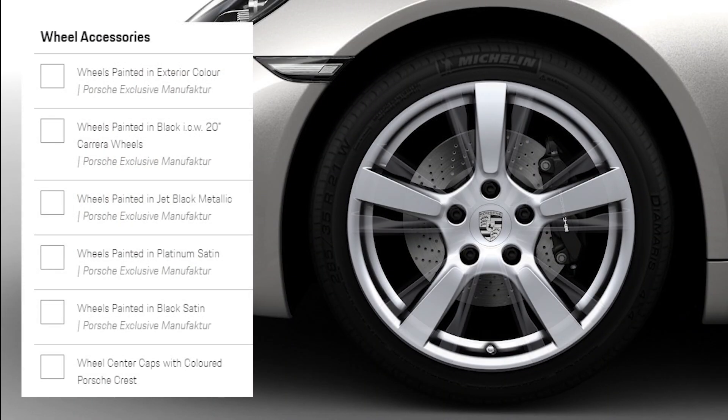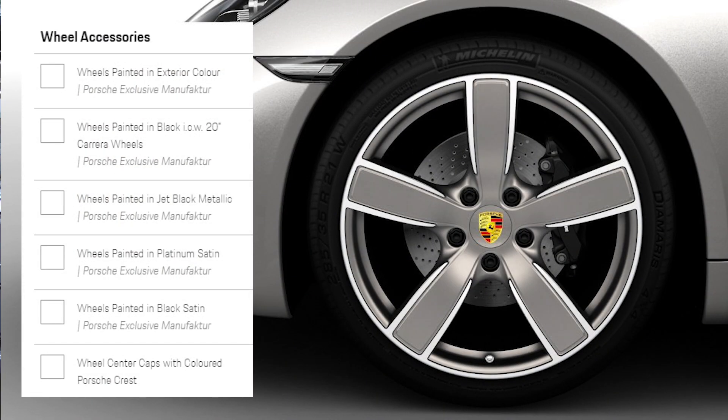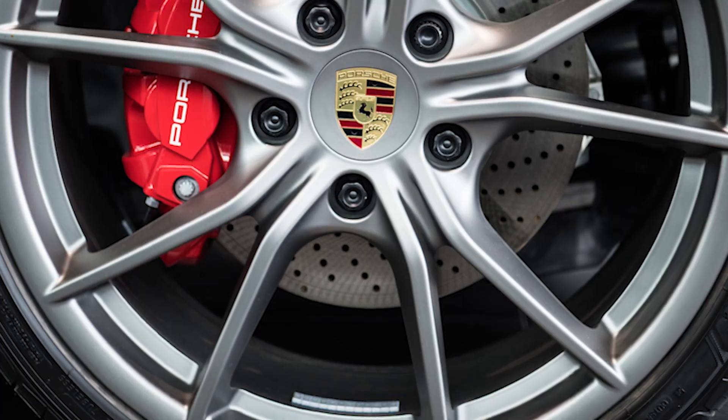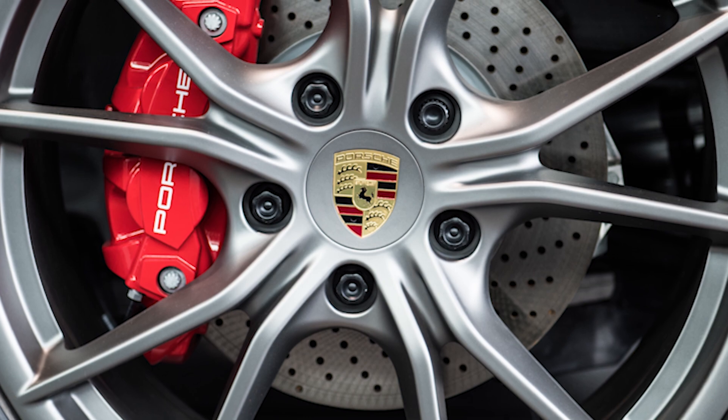There are up to eight variations that customers can select from, ranging from 19 inch all the way up to 21 inch. Over here we have an example of a 20 inch Carrera S wheel finished in platinum satin, with the wheel crest caps colored in the Porsche colors — gold, red, and black.